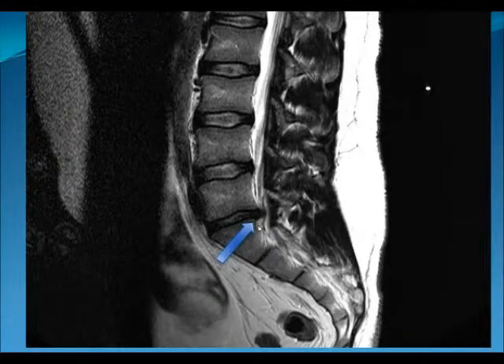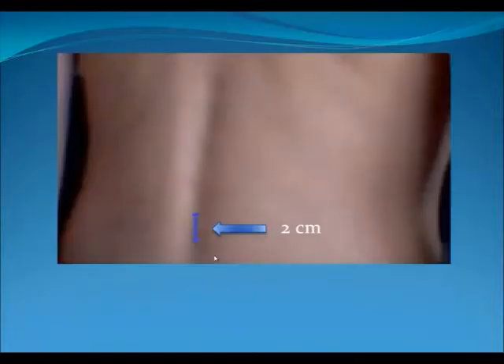The surgery here involves taking that pressure off the nerve by doing surgery through the back. We made an incision there, shaved off the disc, and took the pressure off the nerve. We usually use a 2 cm incision and go down to the location of the nerve. We use a microscope to shave the portion of the disc that is pressing on the nerve.